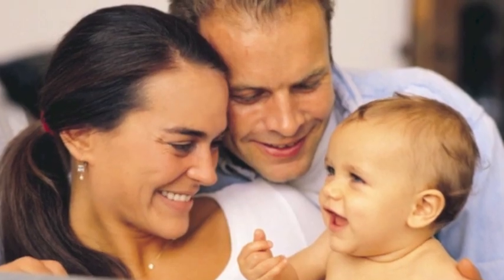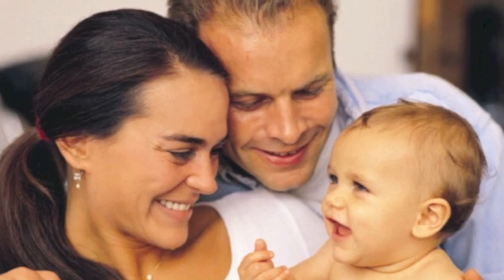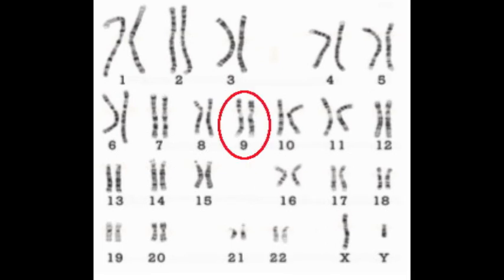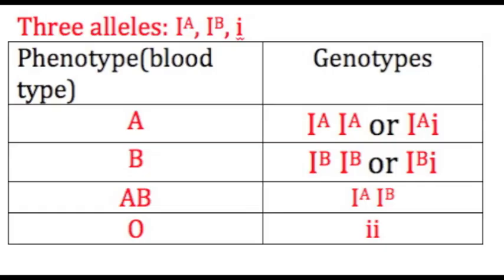An individual's blood type is inherited from both parents. The ABO blood typing system commonly used is controlled by a single gene found on chromosome number 9. This particular gene has three different allele possibilities. Alleles A and B are codominant, while the allele for O blood type is recessive.